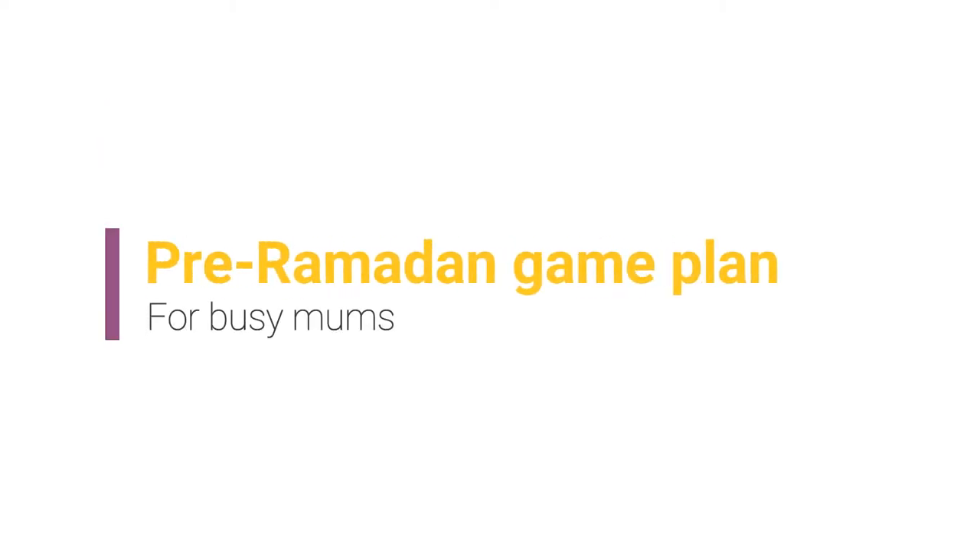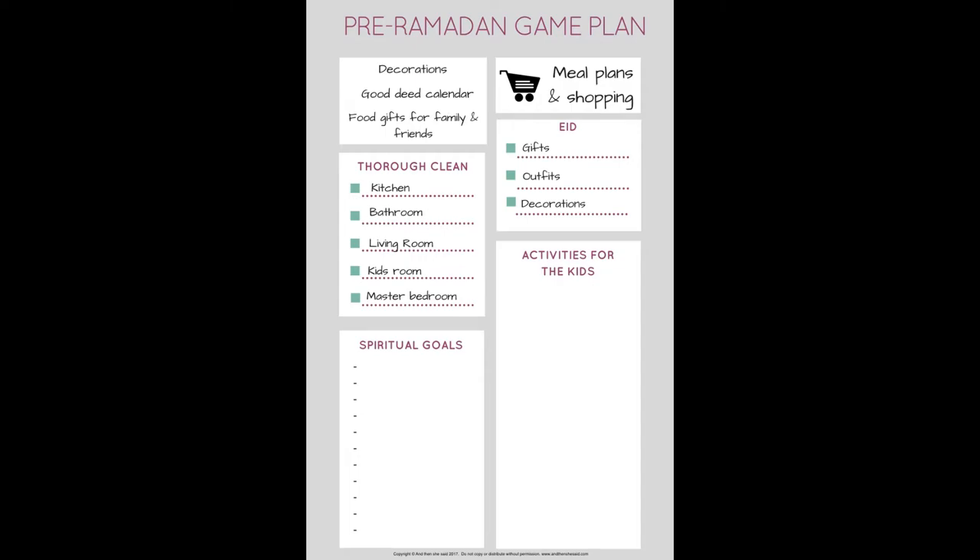I put together this pre-Ramadan game plan this year and I wanted to share it in the hopes that it helps other mums that might be struggling with putting together a game plan for Ramadan and just before Ramadan. We're about a week away now and we haven't got much time left, so it's really important that we make the most of the next couple of days to make sure that the rest of Ramadan goes really well.